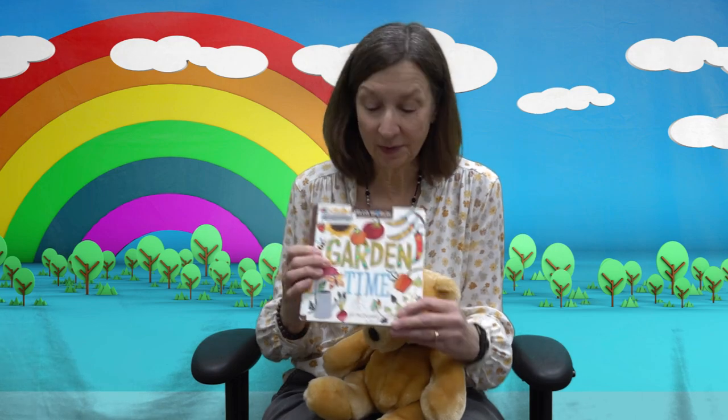Today I'd like to recommend the board book Garden Time by Jill McDonald. It's one of the Hello World series, and the colorful, cheerful illustrations and simple words introduce little ones to nature and science.